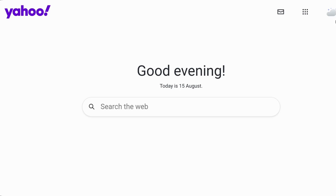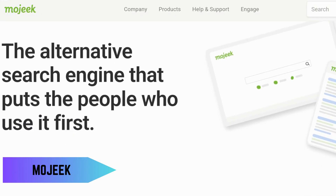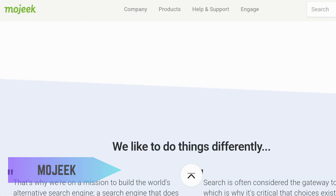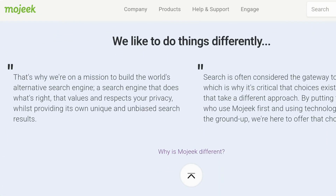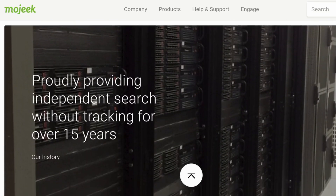Finally, we have Mojeek, an independent search engine that builds its own index. Mojeek prides itself on providing unbiased and unfiltered search results without tracking its users. It's a great option for those who value transparency and want to support smaller, independent tech.